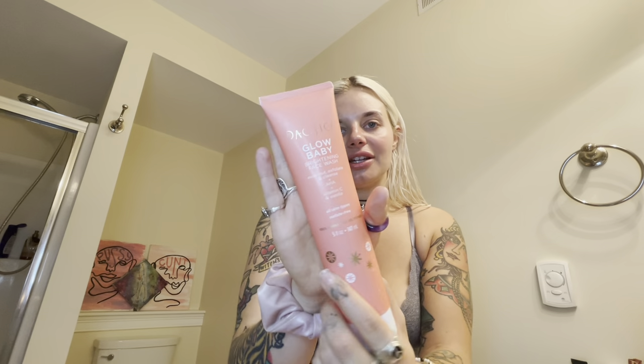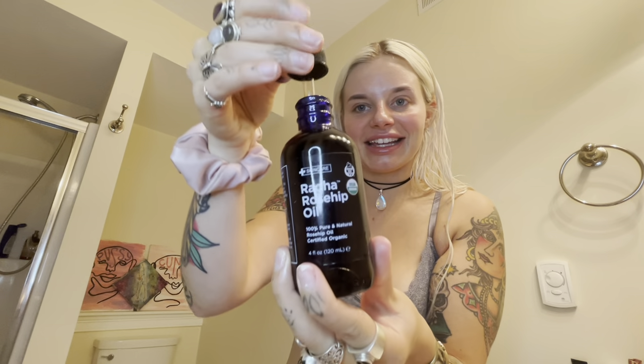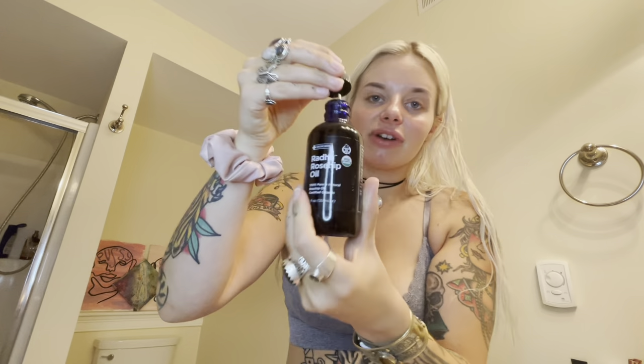So this is the face wash I use — it's the Pacifica Glow Baby, and I use this in the shower. After my moisturizer, I'm going to go back in with my favorite thing in the entire world, the Rada Rosehip Oil.